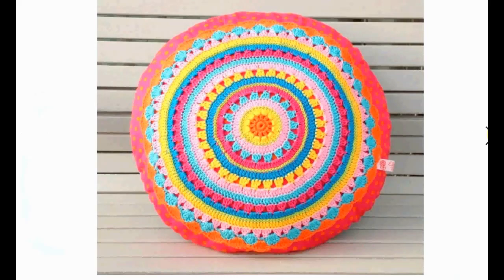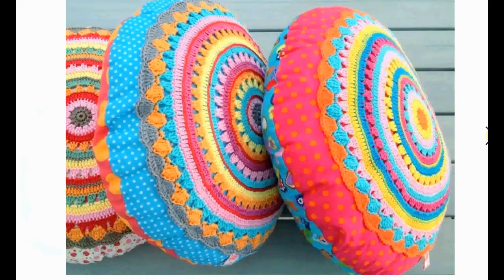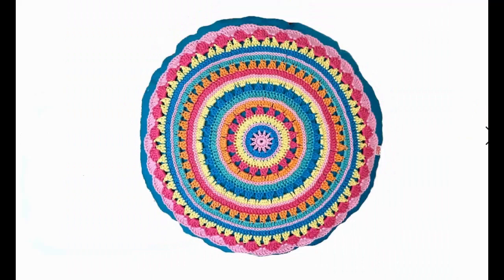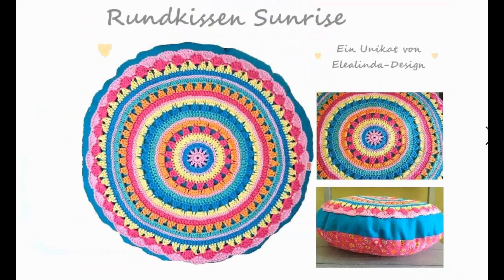Now, if you want to use up some yarn, this is your chance to do it — a great stash buster type of situation. It's actually a sort of crochet and fabric combination, but you can crochet the whole pillow like this. This is not for the faint of heart, and it should fit your decor — or you can make it fit your decor if you choose the right colors.